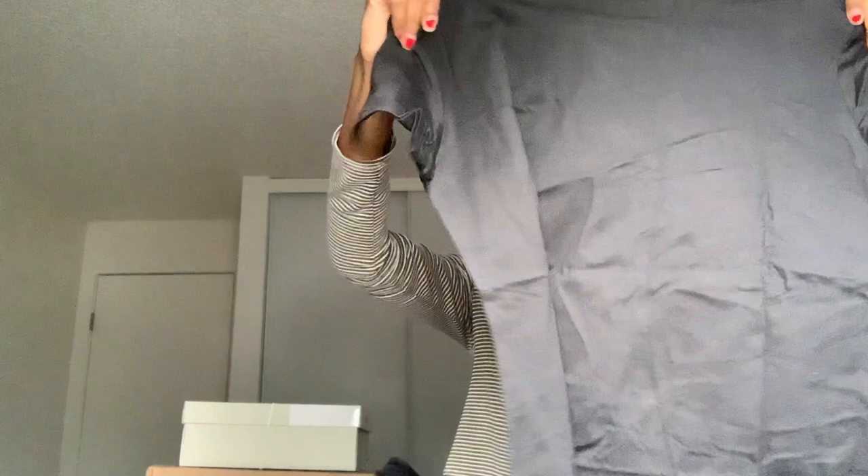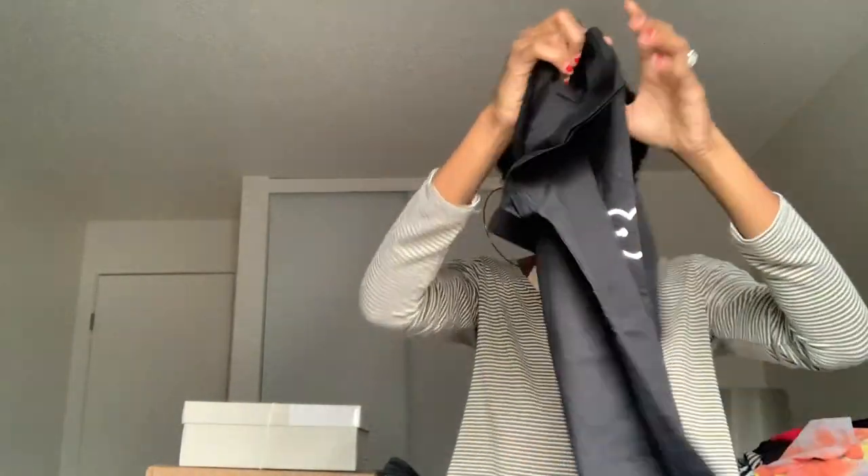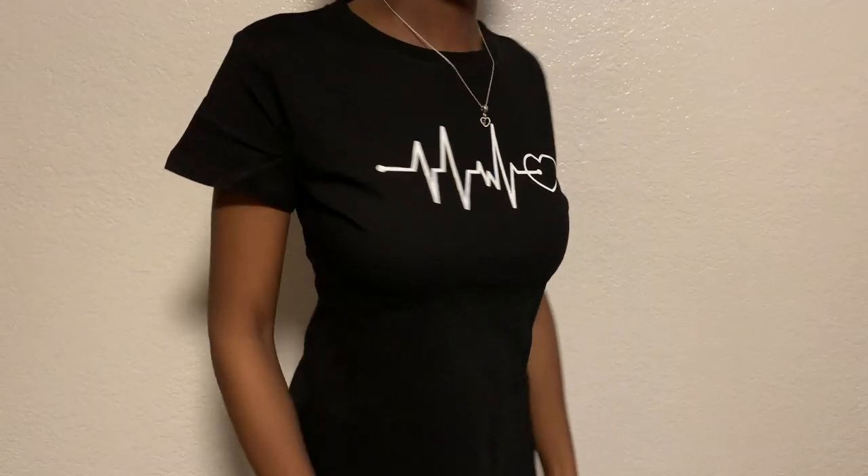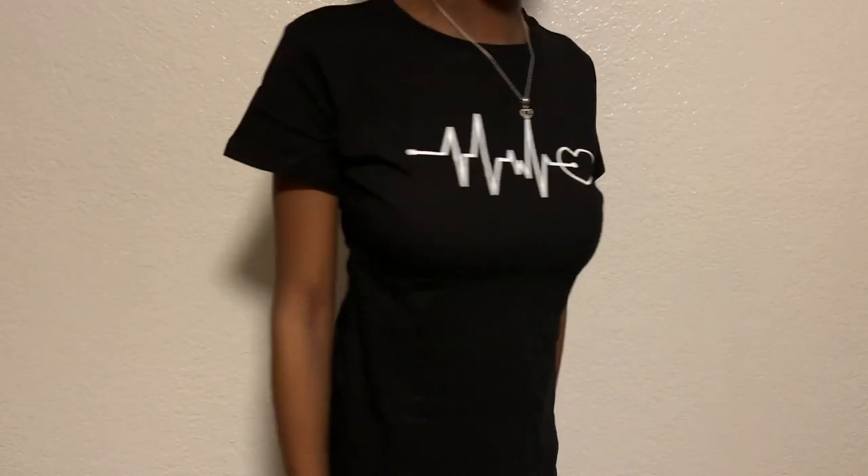The next shirt is my favorite thing out of the whole entire haul. It's a medium and I should have got my mom one too — she would love this shirt. It's just the heartbeat with a little heart at the bottom. It's just so cute. If you know me and my husband's story, then you know why I love this shirt so much.